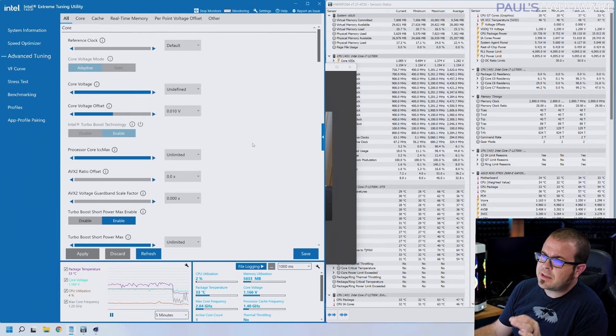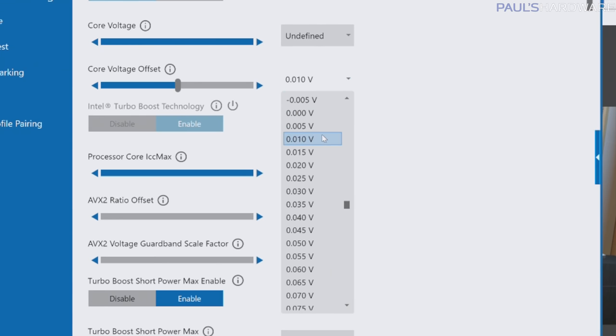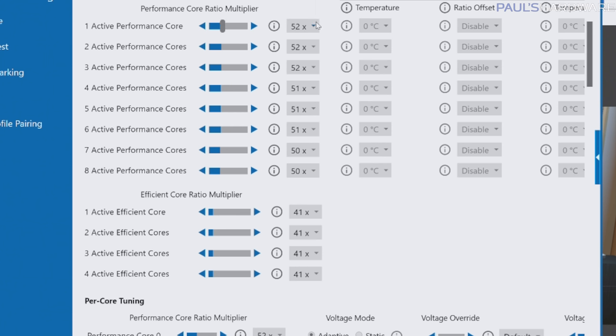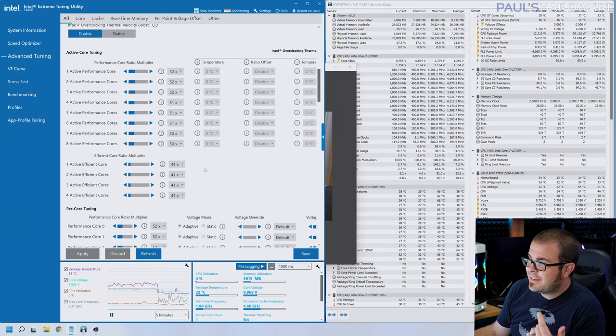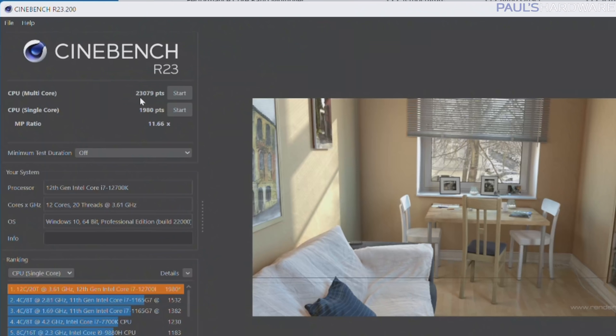After the system lockup, I adjusted the settings. To run cooler, I dialed the voltage offset all the way back to 0.01, with frequencies set to 5.2 GHz on up to three cores, 5.1 GHz on up to six cores, and 5.0 GHz for all cores, plus the E-core overclock still in effect. Running the multi-threaded Cinebench test still hit over 100 degrees Celsius on the P-cores, causing some throttling. We still got a multi-core score of 23,079 — about 4.7% better than our initial multi-threaded score. On the XTU bench we hit 8,157 marks, about 6.8% faster. The single-core Cinebench R23 score was 1,980, about 7% faster.